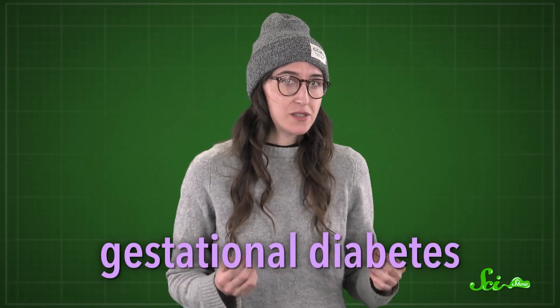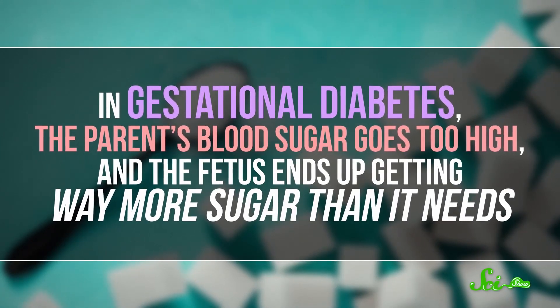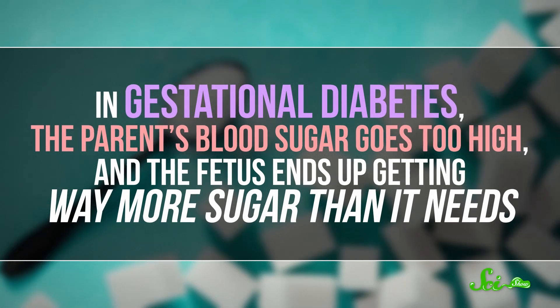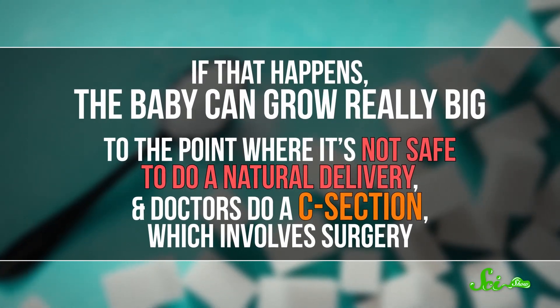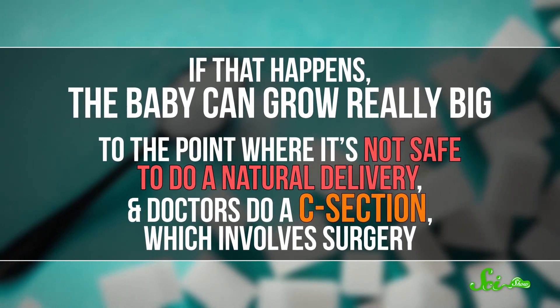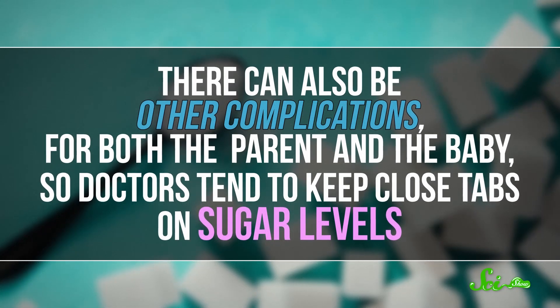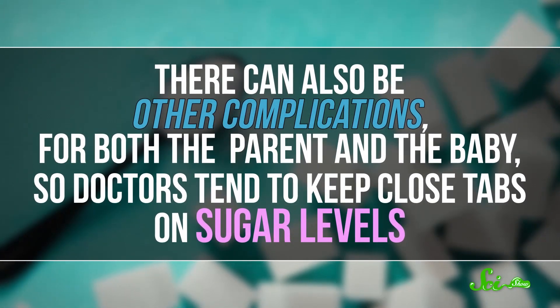Now, this whole fetal exploitation of their parent is usually okay. But sometimes, especially in people who already have diabetes or are at a higher risk, this can lead to something called gestational diabetes. In gestational diabetes, the parent's blood sugar goes too high, and the fetus ends up getting way more sugar than it needs. If that happens, the baby can grow really big, to the point where it's not safe to do a natural delivery, and doctors do a c-section, which involves surgery. There can also be other complications for both the parent and the baby, so doctors tend to keep close tabs on sugar levels.